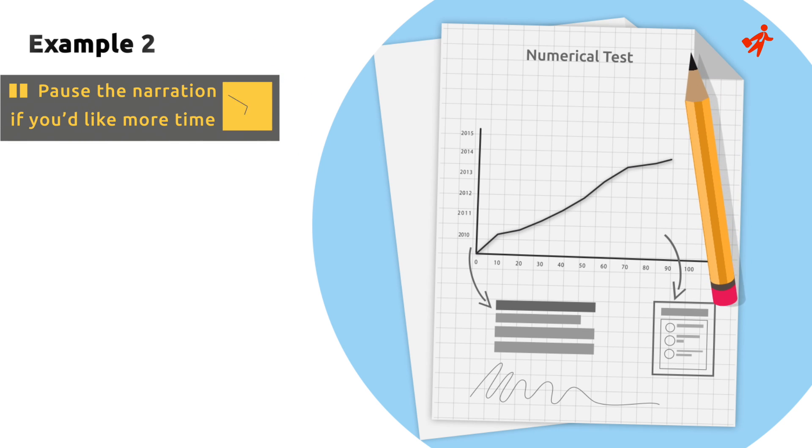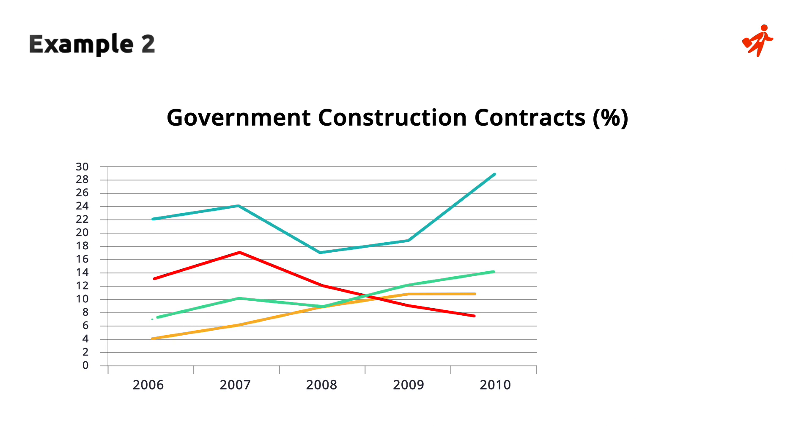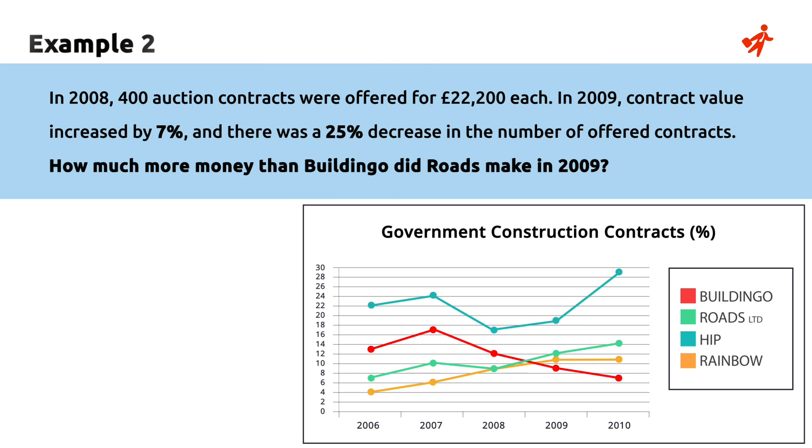Let's look at another example. Take 5 seconds to understand the graph. In 2008, 400 auction contracts were offered for £22,200 each. In 2009, contract value increased by 7%, and there was a 25% decrease in the number of contracts offered. How much more money than building-go did roads make?